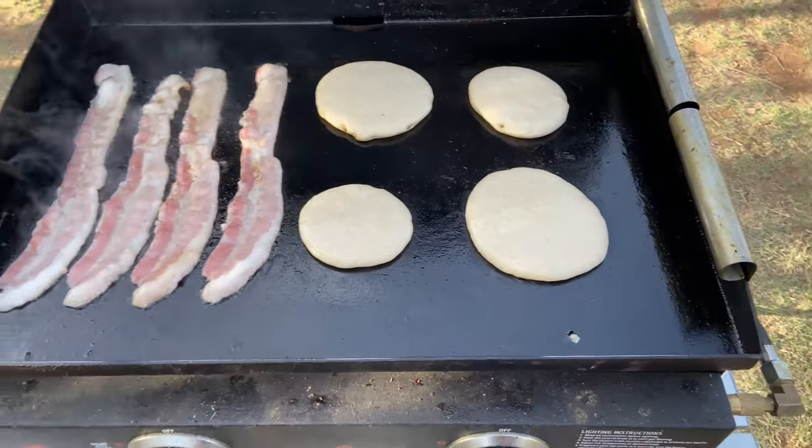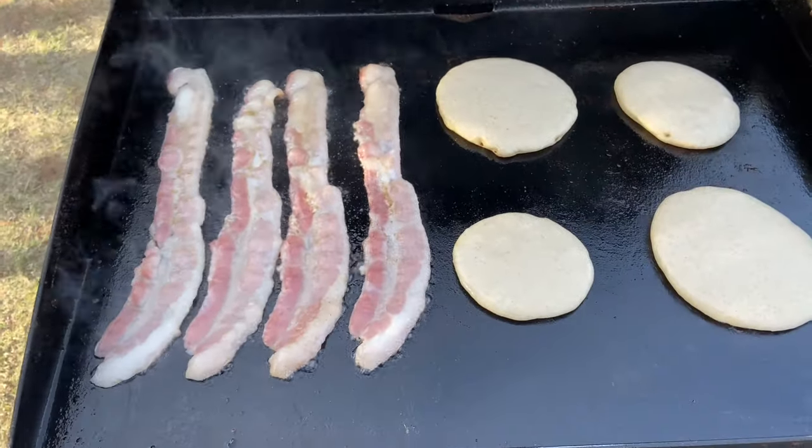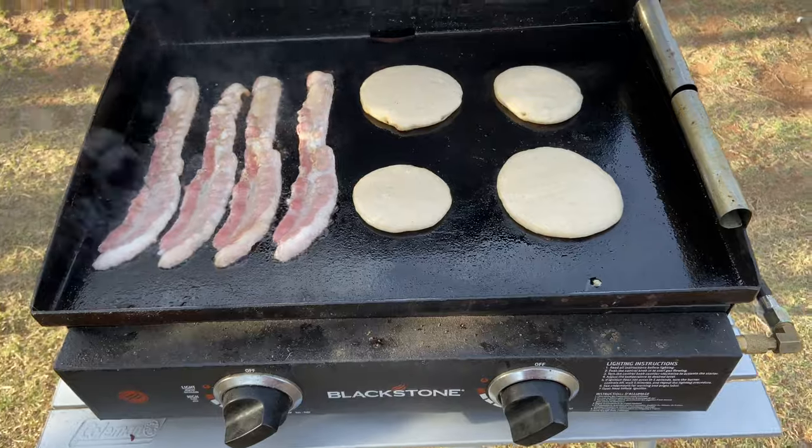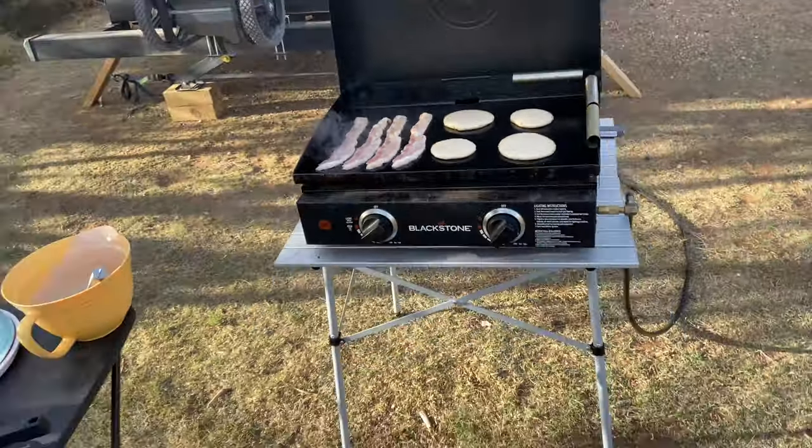Nothing like pancakes and bacon in the morning before we take a walk. They are actually going to do another guided walk — a little different from the last time we were here. We're going to go check that out; hopefully it'll be a good one again.